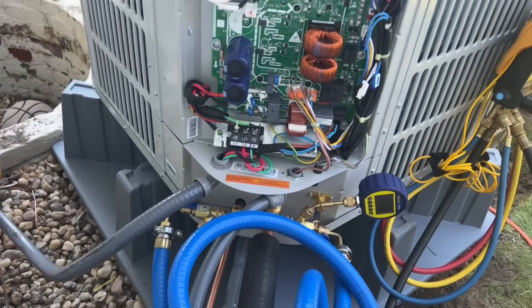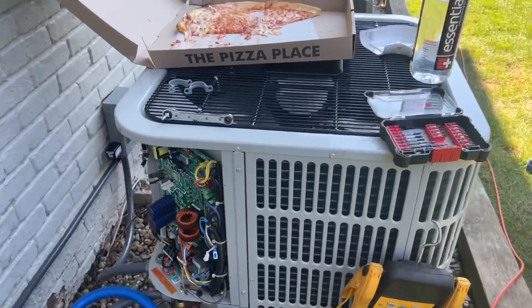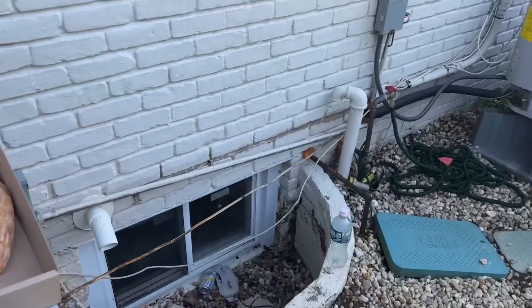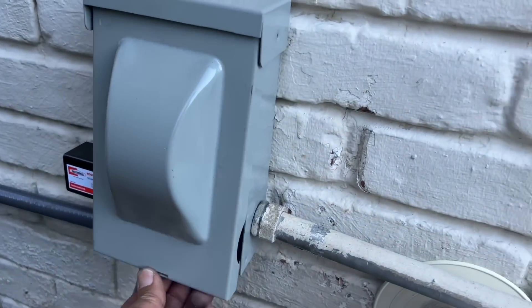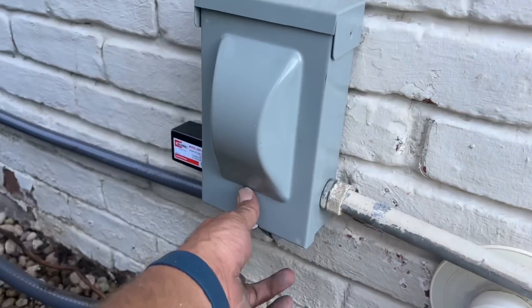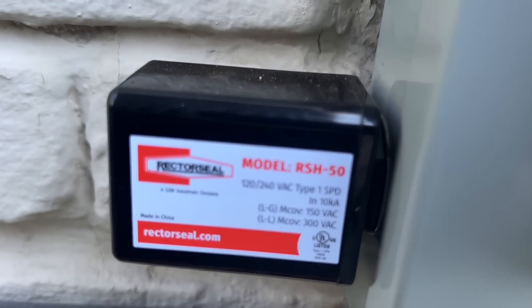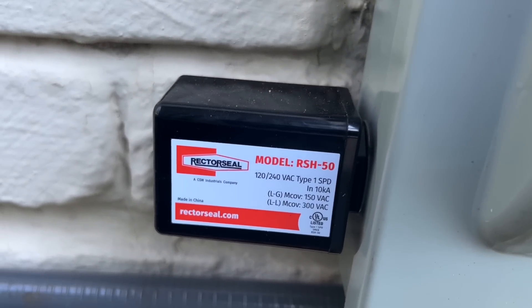There's that two-thousand-dollar control board. Let me show you what we did for surge protection. Here is our panel — we have a circuit breaker right there that kills the circuit going to the Bosch. There is the Rector Seal — this is their surge protection device, the RSH-50. Very, very nice.